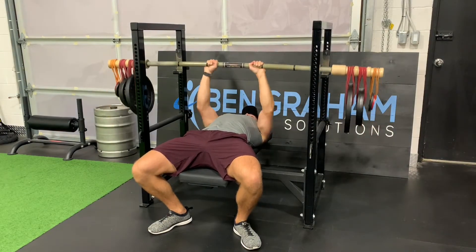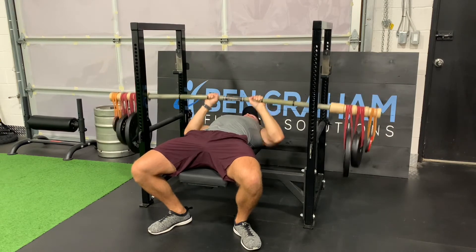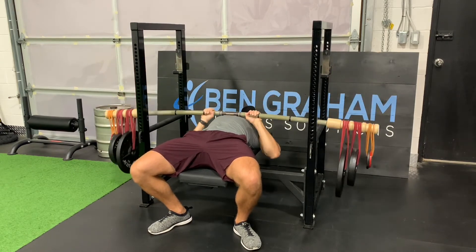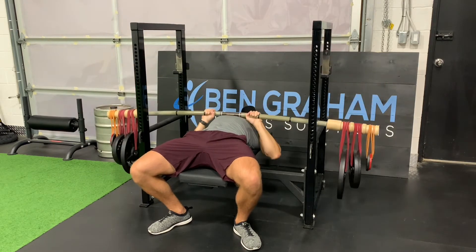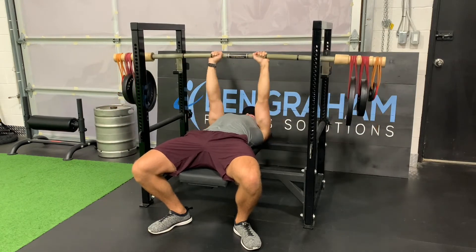After that we moved on to our tricep accessory work — started with the earthquake bar bench press, performed four sets at 138 pounds from 10 to 15 reps. I managed to get 15 reps the first two sets, then 13, then 12, as my triceps got too fatigued. But I got more reps than last week with two pounds more, so that is progress.